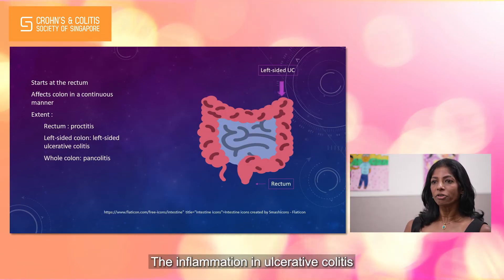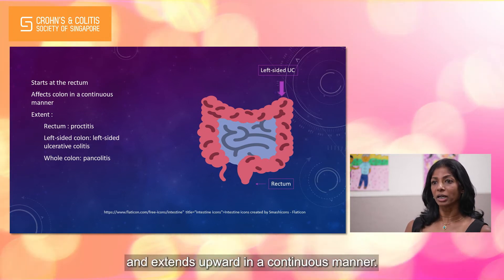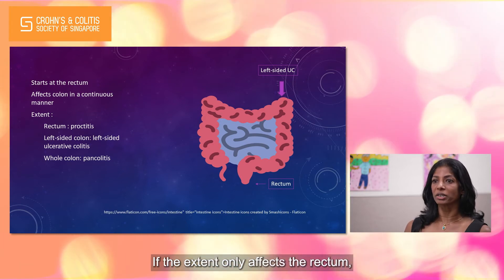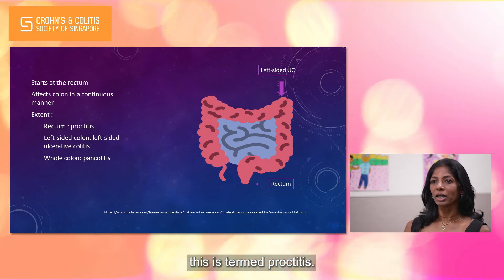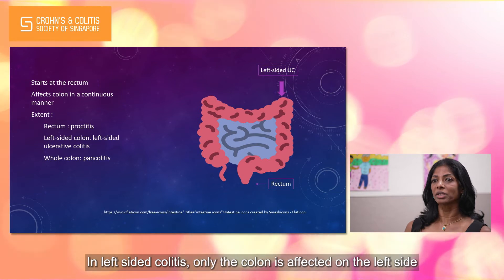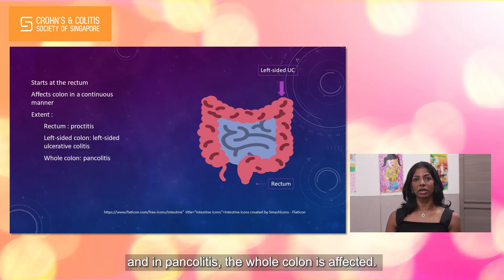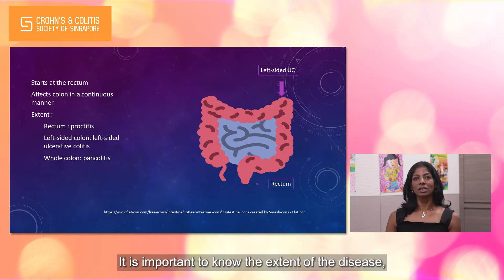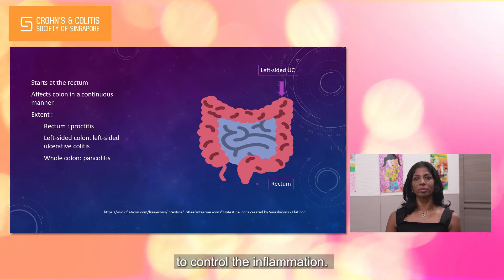The inflammation in ulcerative colitis always starts at the rectum and extends upward in a continuous manner. If the extent only affects the rectum, this is termed proctitis. In left-sided colitis, only the colon is affected on the left side. And in pancolitis, the whole colon is affected. It is important to know the extent of the disease, as your doctor can then guide on the type of medications required to control the inflammation.